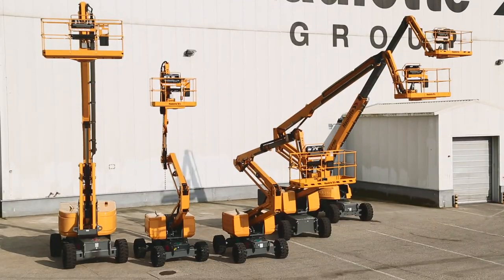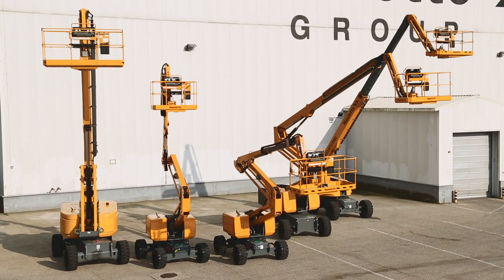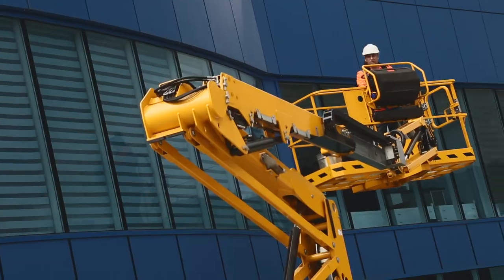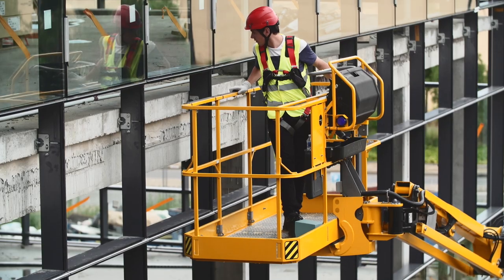With working heights ranging from 16 to 28 meters, you're sure to find the right Haulet RTJ model for your line of work or fleet of equipment. At Haulet, safety is part of our DNA.